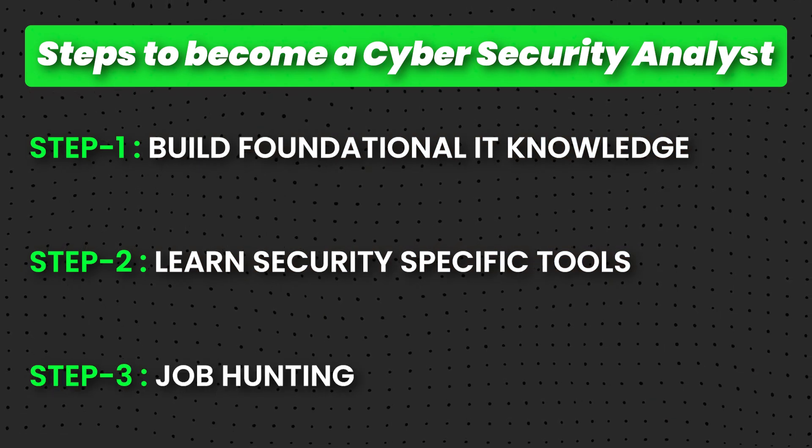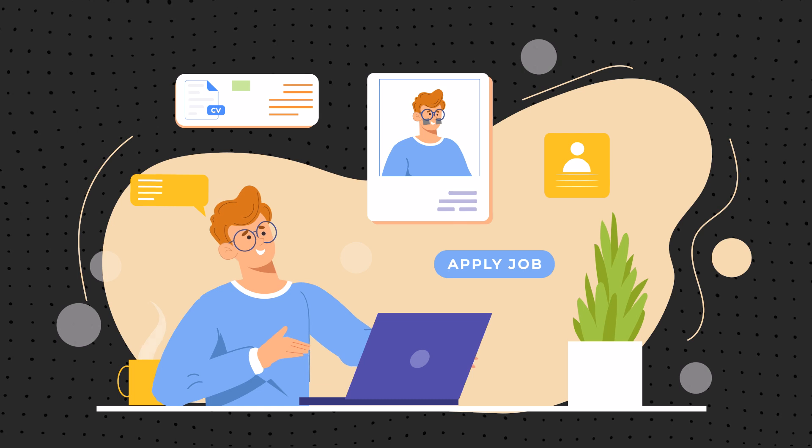The last part of becoming a security analyst is getting out there and landing that job and interview, which I think is the most crucial part of the journey. This part — the job hunting phase — requires dedication, hard work, and consistency. One of the key strategies is applying to multiple jobs in high volume. Volume is king: the more you apply, the better you get, the more results you'll see. If you apply to 10 jobs and another person applies to hundreds, they're going to get far more interviews. You need to monitor job searching websites and apply aggressively.